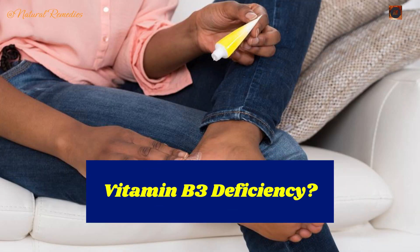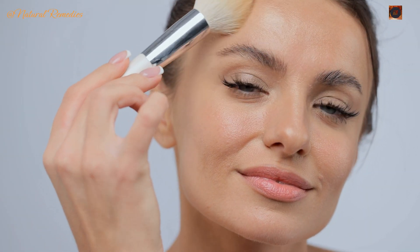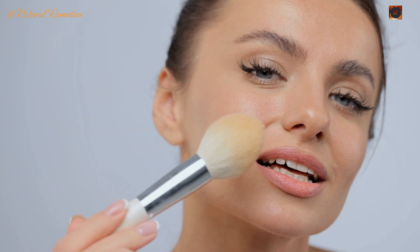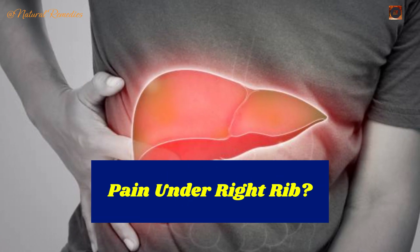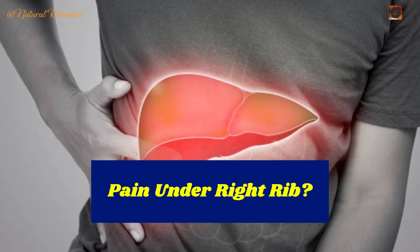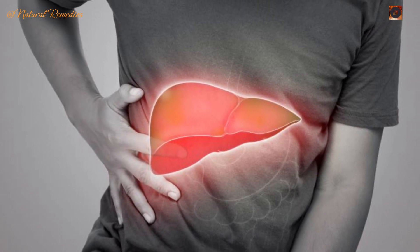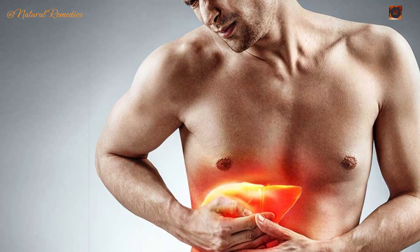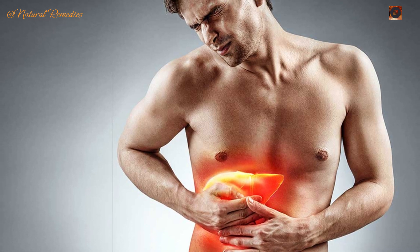Sign 10: Cracked heels. Your body relies on vitamin B3, also known as niacin, to maintain healthy, hydrated skin. When your liver uses up this nutrient to repair itself, it leaves your skin — especially your heels and feet — vulnerable to cracking and dryness. Sign 11: Right-sided pressure or pain. An unexplained tightness or discomfort on the right side of your ribcage might be due to bile thickening and clogging small ducts in the liver and gallbladder. This pressure can even extend to the right shoulder, causing muscle tension.